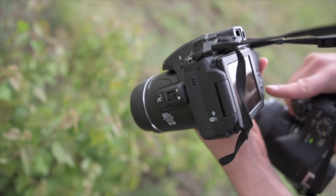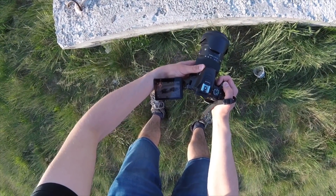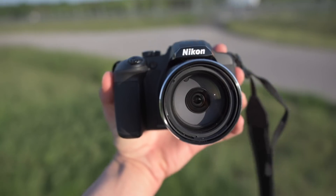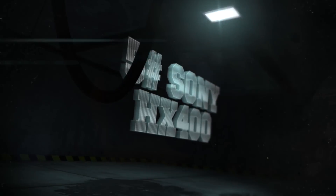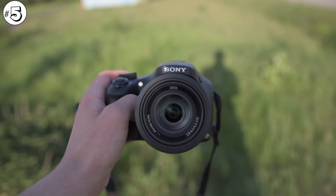Hey everyone, as you may know my latest super zoom comparisons and reviews were well received, so I thought I would make a video about the top 5 best super zoom cameras in 2018 in my opinion. A few of those are already reviewed on my channel, so be sure to check it out. Let's start — number 5: Sony HX400, 50 times optical zoom with a 1/2.3 inch sensor.